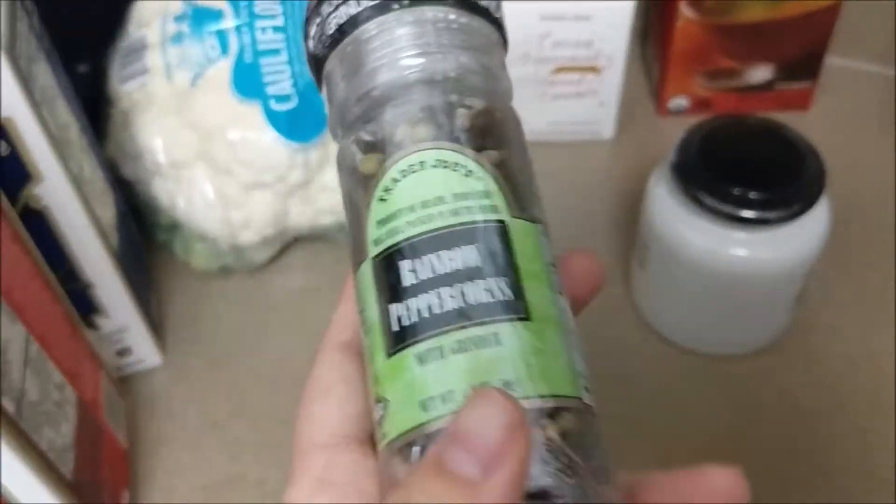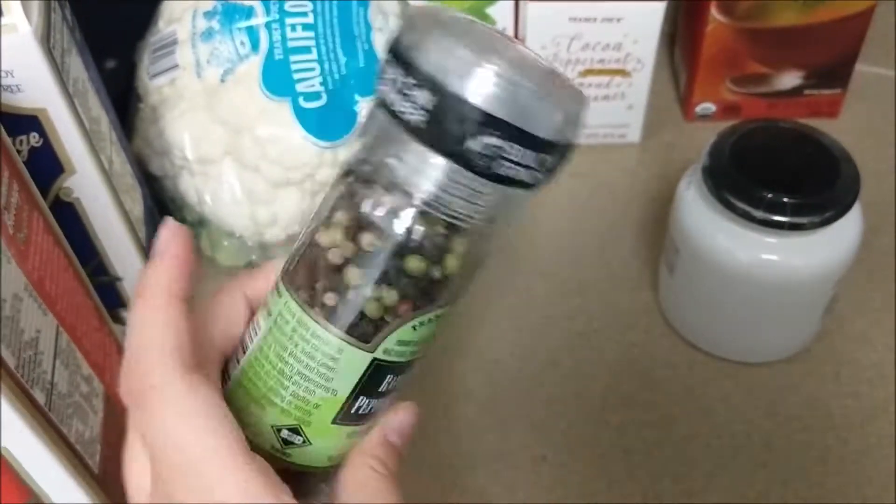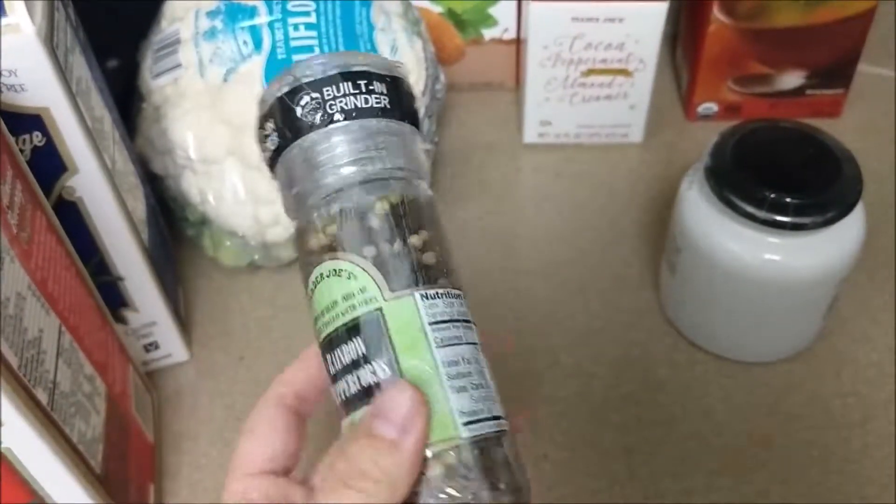We did get our peppers. This is the rainbow peppercorns — I decided to get this one because it's supposed to be more mild than the other one, and we tend to put way too much pepper in our food.